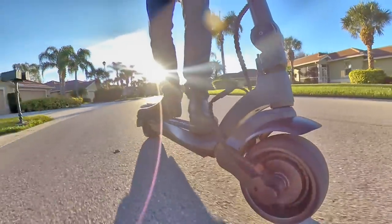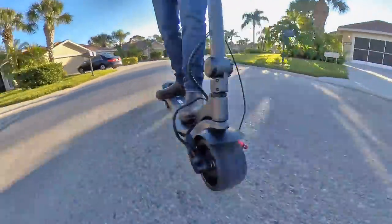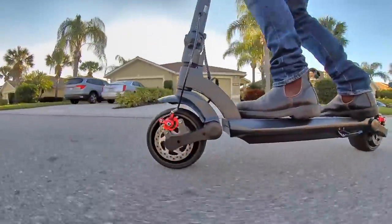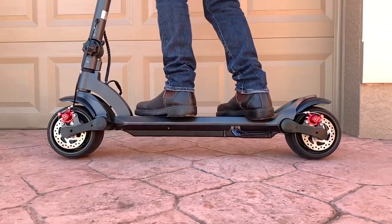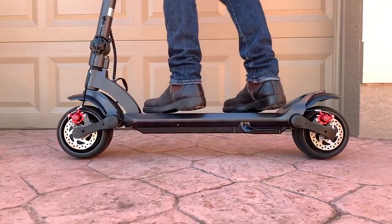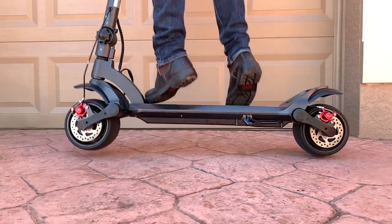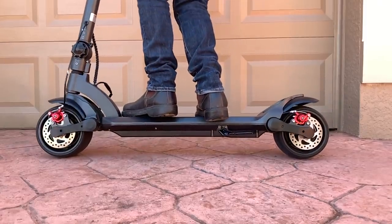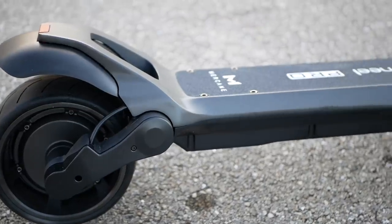The suspension and the wide wheels of the scooter are perhaps the best part, in my opinion. They help smooth out the road and make rides more pleasant and fun. To be fair, the suspension isn't the longest travel I've ever seen, but it works just fine at improving the street performance and ride comfort of the scooter. And with the foam-filled wide wheels, you never have to worry about getting a flat tire like you would with air-filled pneumatic tires, so the scooter retains comfort while reducing maintenance concerns as well.